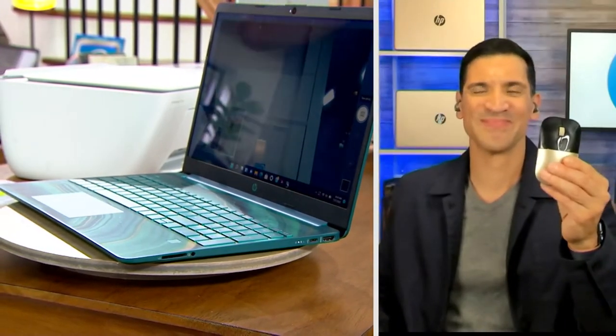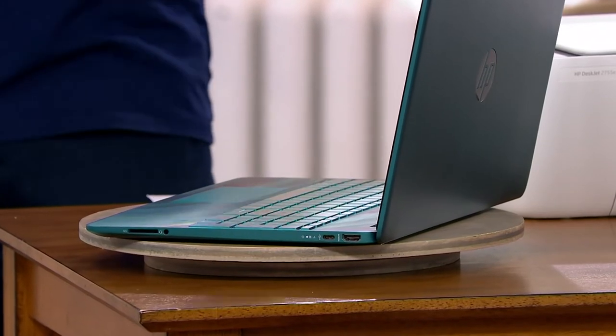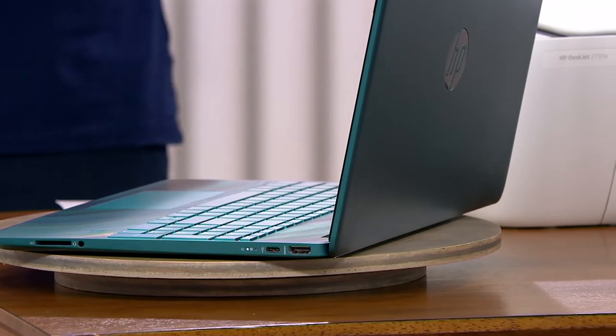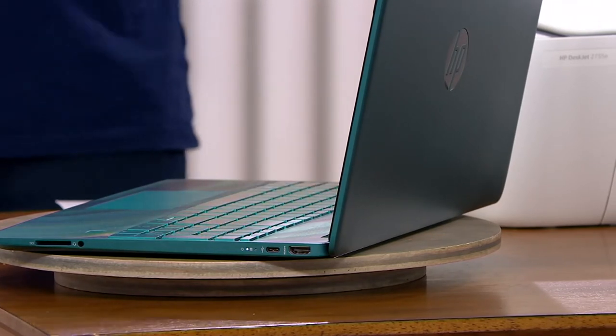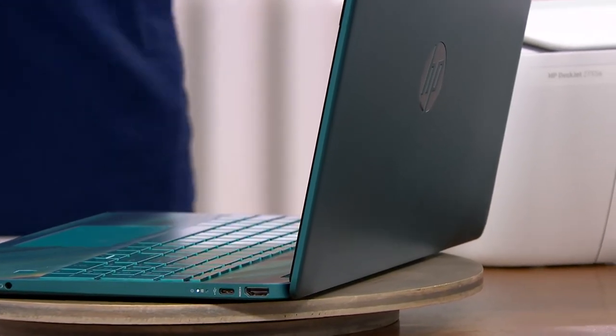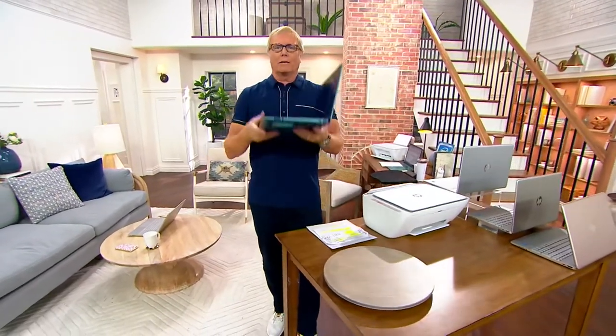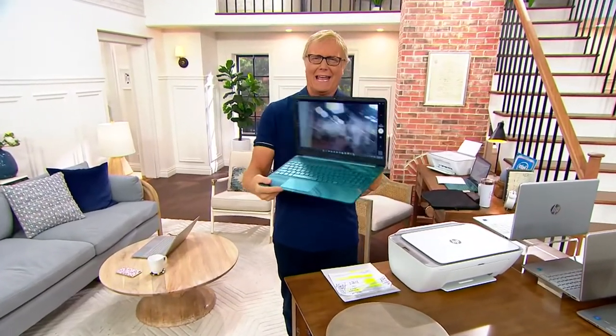For those who remember the old $1,600 tower computers with Pentium processors — they weighed nine tons. Even the first notebooks were heavy with a two-hour battery life if you were lucky. Bring us to today: this weighs three pounds, you get battery life of up to 10 and a half hours. So lightweight, portable, and a little powerhouse.